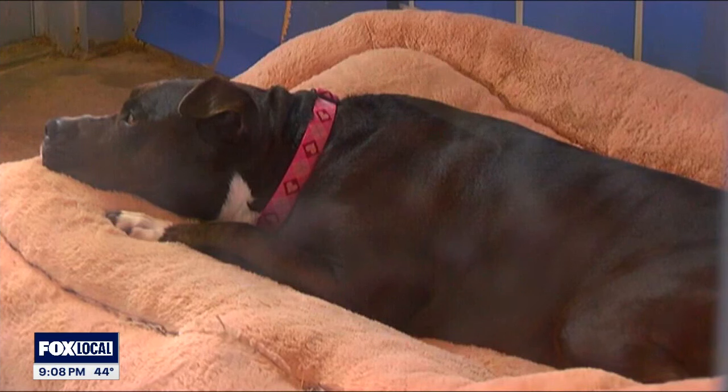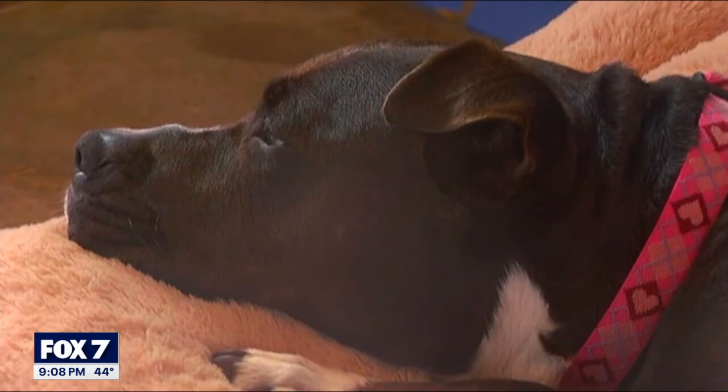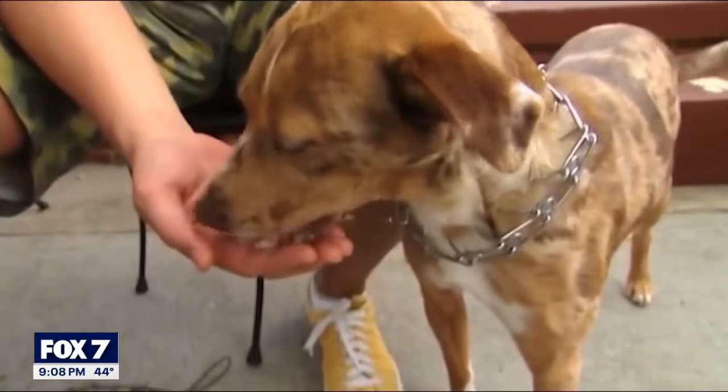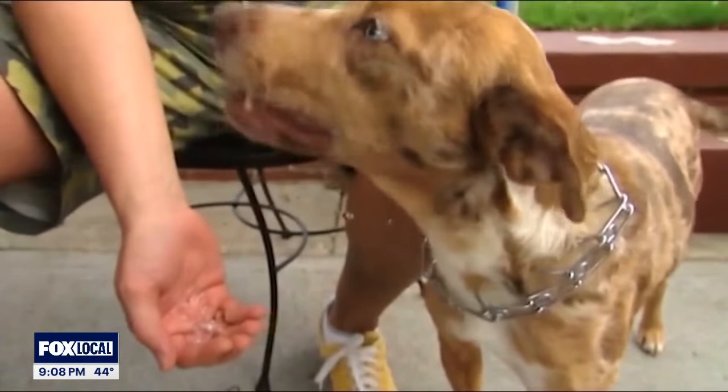During the freezing conditions, the Animal Humane Society suggests only letting dogs out to relieve themselves, keeping cats indoors at all times, making sure your pet's bed is not on the floor or in a cold area of your home, and that your pet has access to food and water that is not frozen.